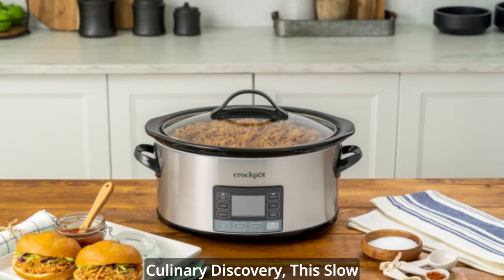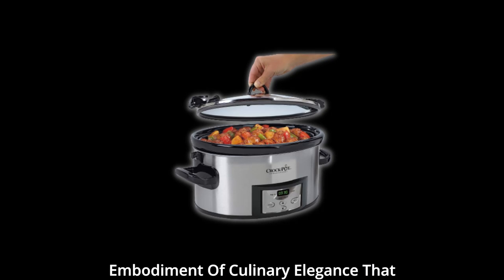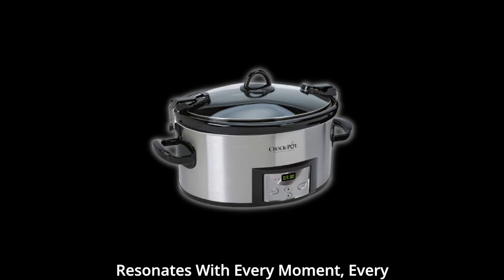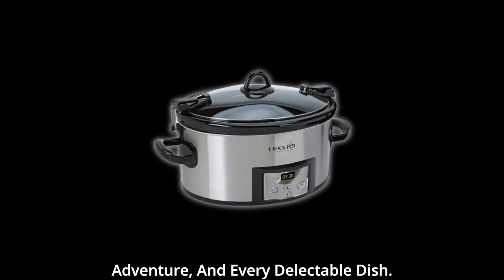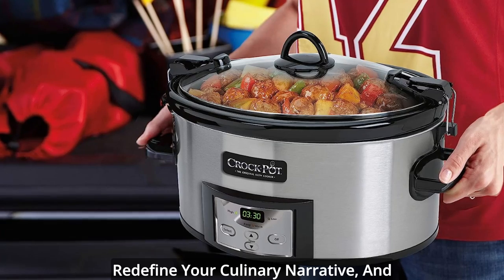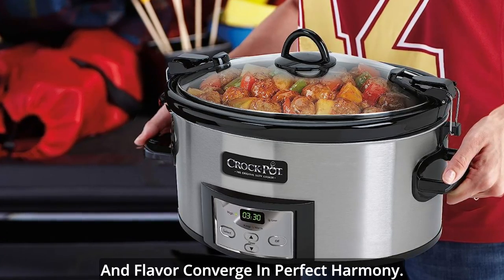As you embark on a journey of culinary discovery, this slow cooker emerges as your ally — an embodiment of culinary elegance that resonates with every moment, every adventure, and every delectable dish. Unleash the potential of your kitchen, redefine your culinary narrative, and embark on a journey where convenience and flavor converge in perfect harmony.